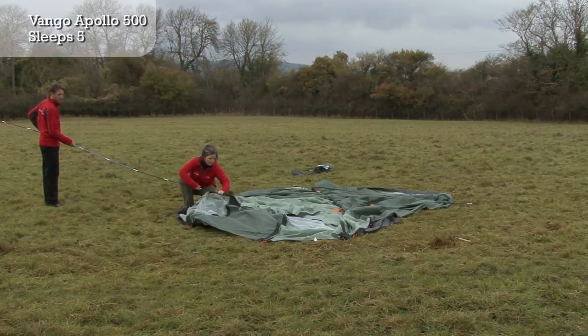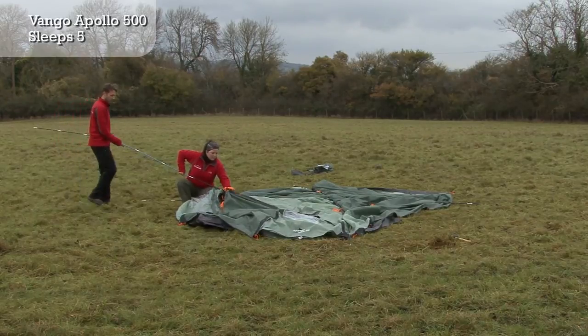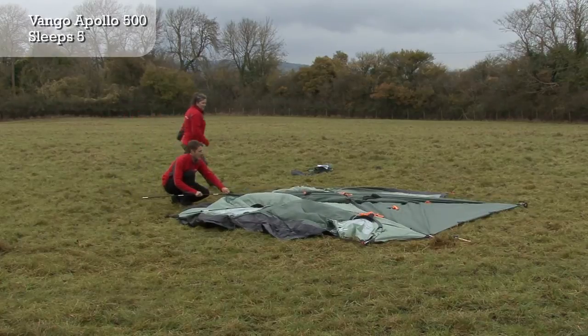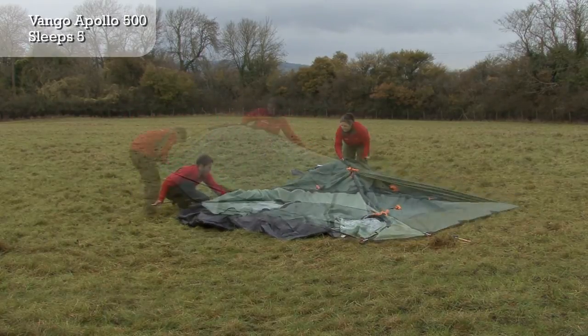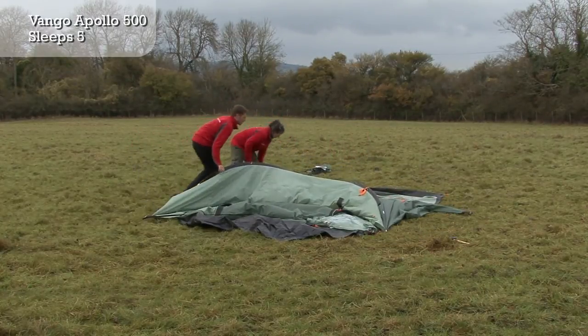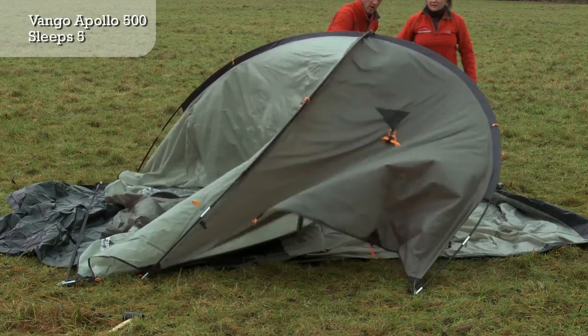A large main entrance and a second side door enable you to walk straight into the tent or simply enjoy the views from inside. A high ceiling makes dressing for the outdoors on a rainy day easy and comfortable.